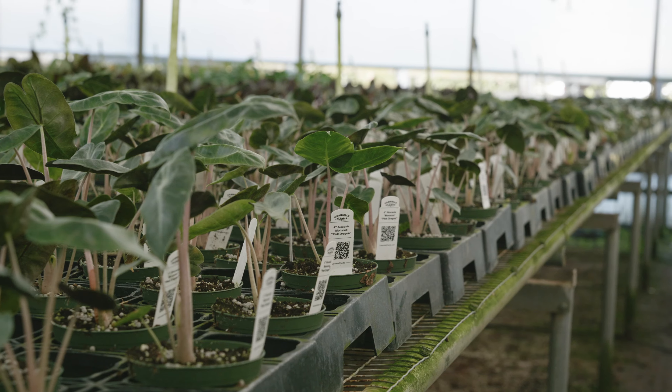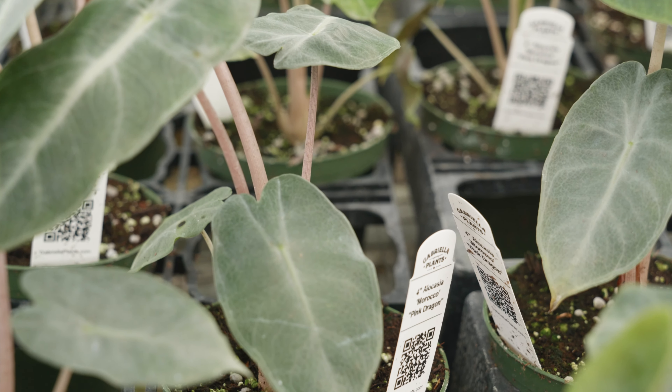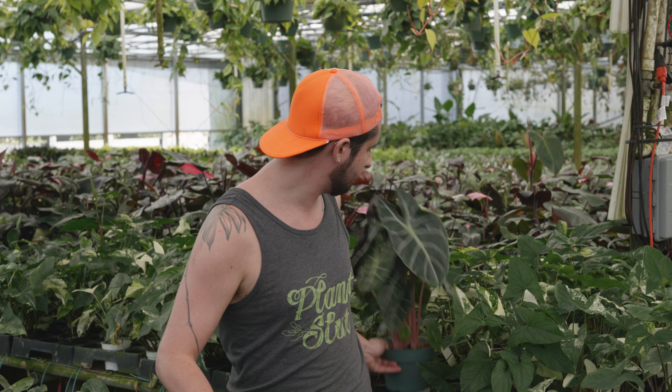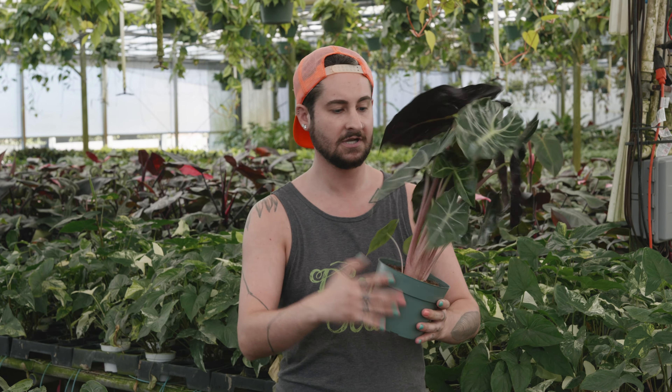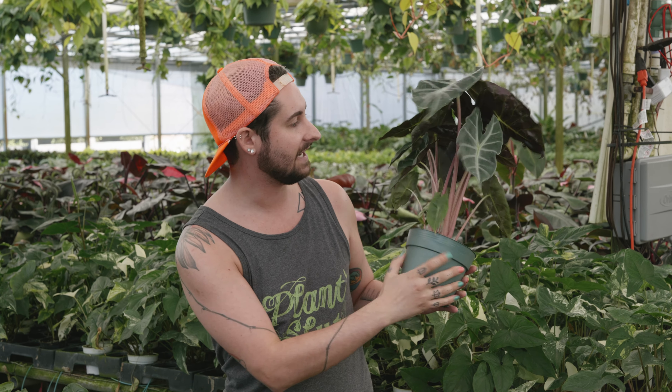Really excited to offer for the first time Alocasia Morocco, also known as Pink Dragon. We got these in from tissue culture and wow, they are really turning into something special. They have this almost glaucous silvery blue colored leaves with deep silver venation and a pink stem, as you can see in this larger one we previously offered.